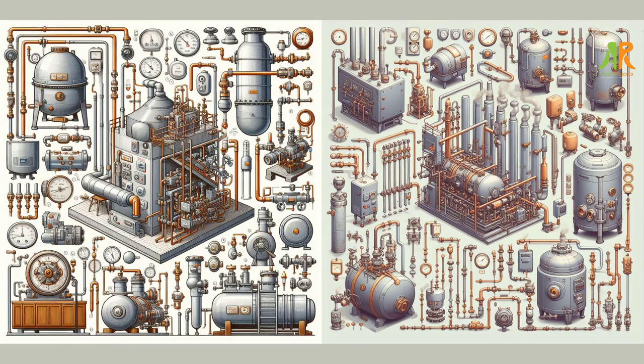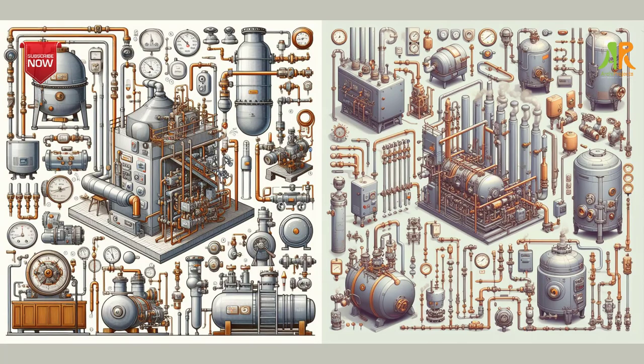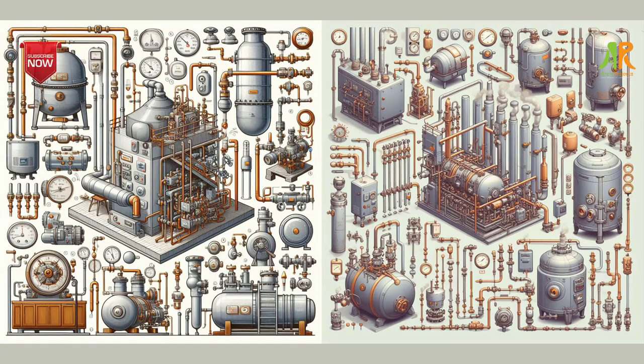The seventh step is to optimize your steam boiler systems. Steam boilers are used for heating, cooling, and process applications in many industries. They can consume a lot of water and energy and require regular maintenance and treatment to operate efficiently and safely. You can save water and energy by installing meters and submeters, conducting regular inspections and tune-ups, reducing blowdown frequency and volume, recovering condensate, and using alternative water sources.